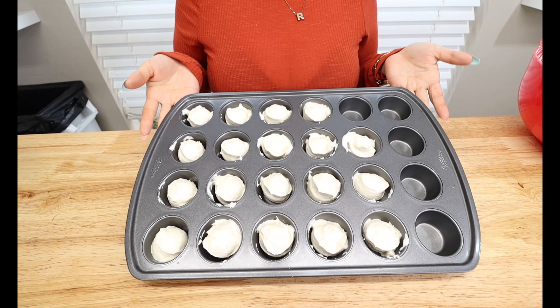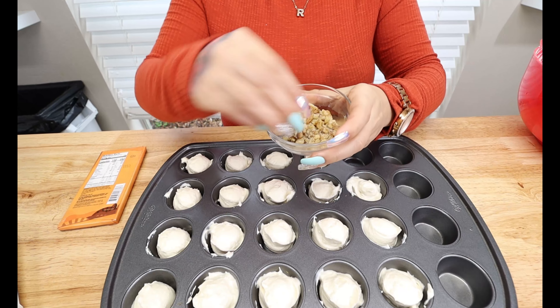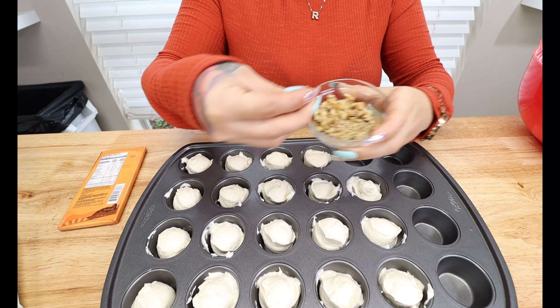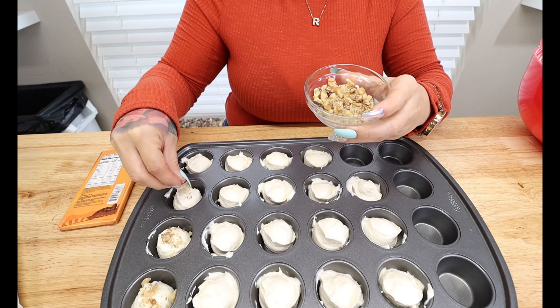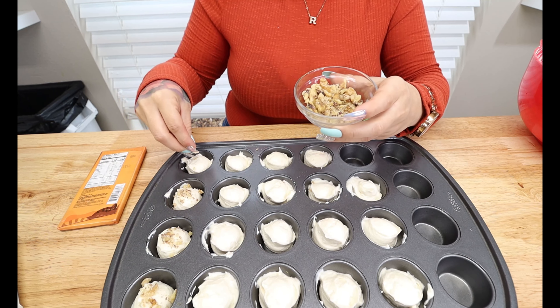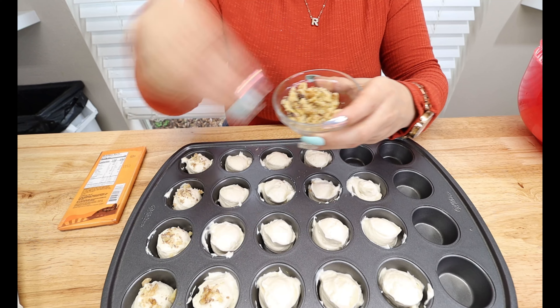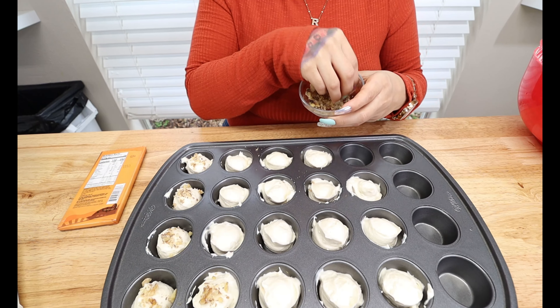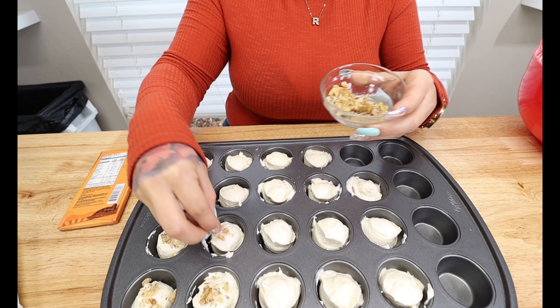I made 19 little scoops into my cupcake tin — depending on how much you scoop, it should make about 20. Now we're going to add our delicious toppings before freezing them, so the toppings freeze onto your cheesecake fat bombs. I have some crushed walnuts — you can also crush up some pecans or any keto-approved nut you want. You could also use diced strawberries, blueberries, or red raspberries — whatever keto-approved toppings you want. I'm going to do half with toppings and leave some plain.